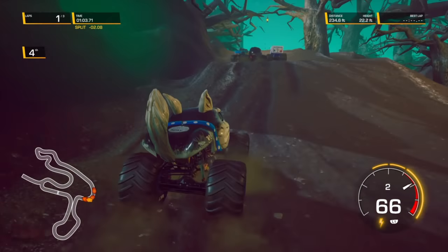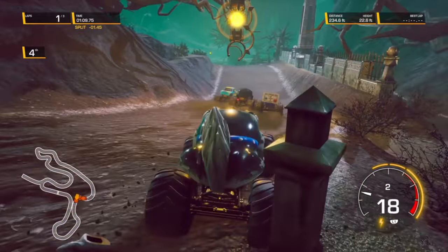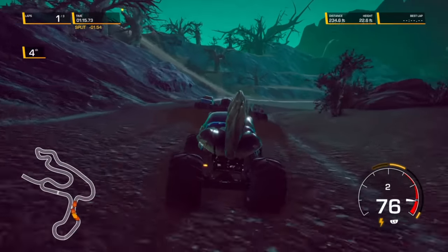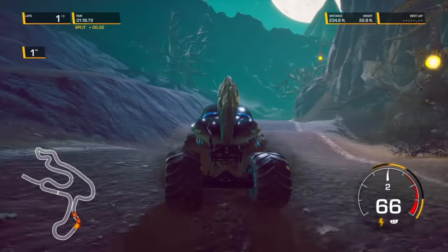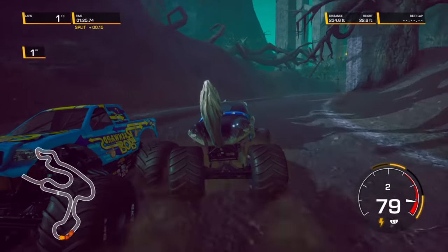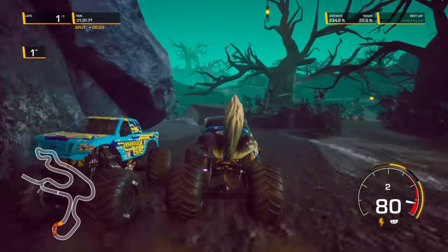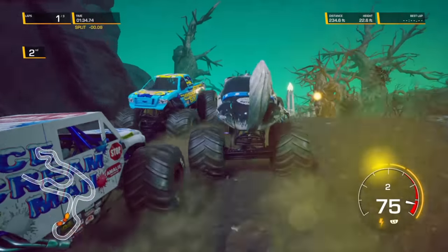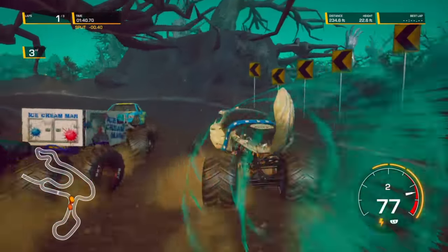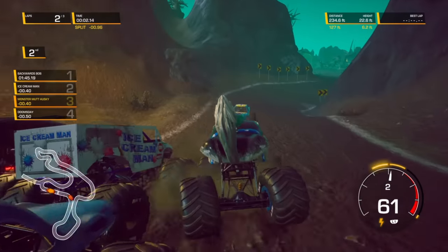If he could have just landed that, he would have had the lead again. They're beating and banging — Backwards Bob was on top of Ice Cream Man. Monster Mutt Husky looking to the inside, he gets the pass and is back in the lead. Backwards Bob's got to run on the outside lane, looking to make the pass. And Backwards Bob takes the lead. Monster Mutt Husky almost loses it there. And that was lap number one — Backwards Bob is our leader.